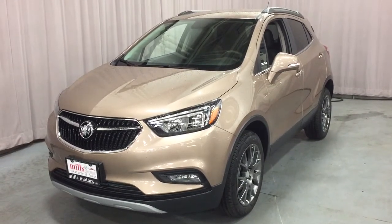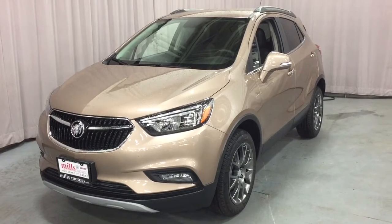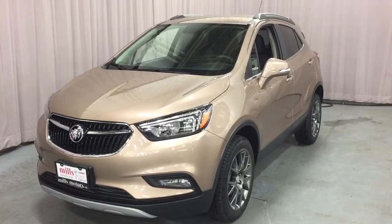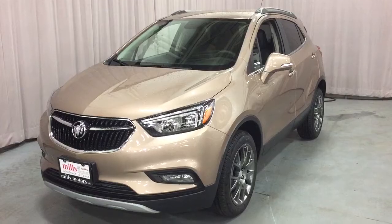It's a great day at Mills Motors, 240 Bond Street East in Oshawa. This is the 2019 Buick Encore All-Wheel Drive Sport Touring Edition in Coppertino Metallic, with a 1.4-liter turbocharged engine and 6-speed automatic transmission.